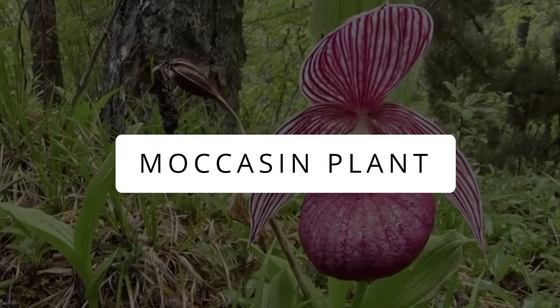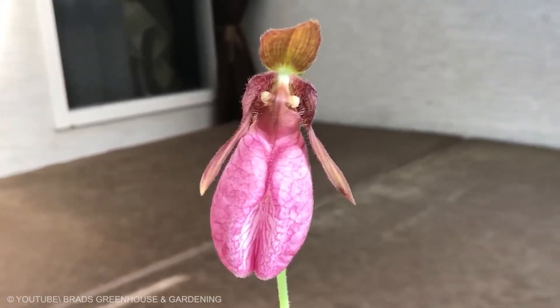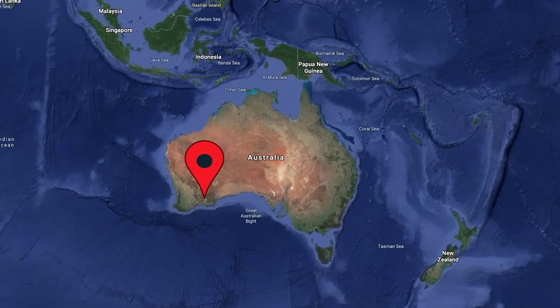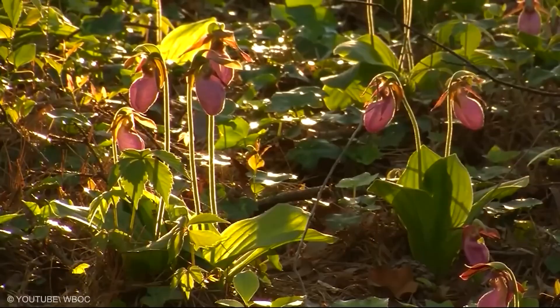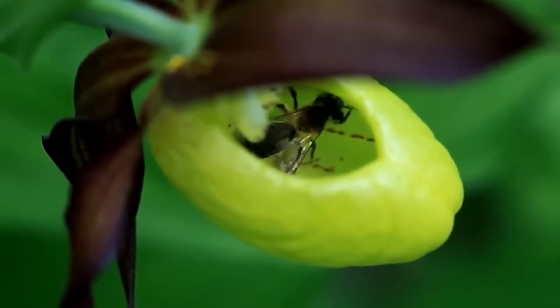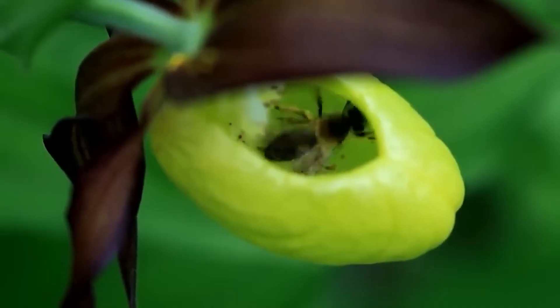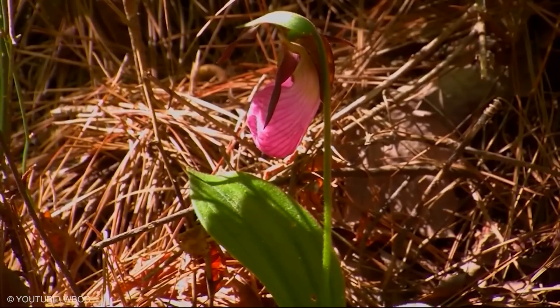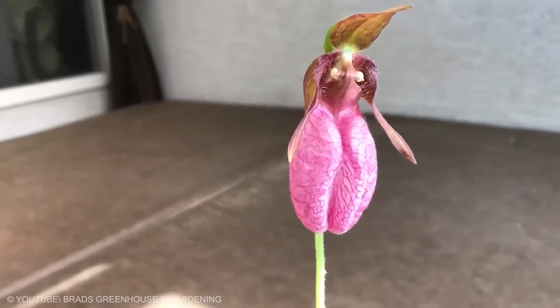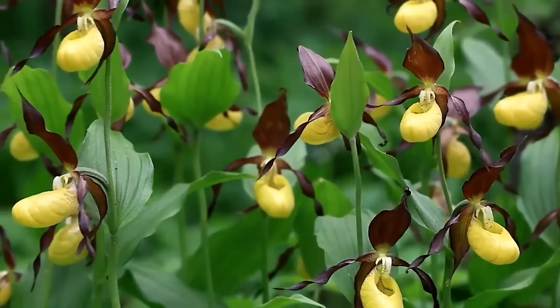Moccasin Plant. The moccasin plant, Cephalotus, is a carnivorous marvel found in the wilds of Southwest Australia. It's like a tricky hunter, using sweet-smelling nectar to attract insects into its pitcher-shaped traps. Once inside, the prey gets dissolved by special enzymes. The moccasin plant is linked to flowering plants, with its leafless stalk having one to two pink flowers.